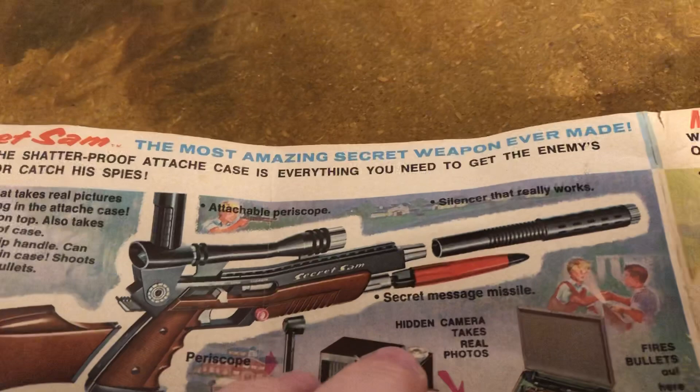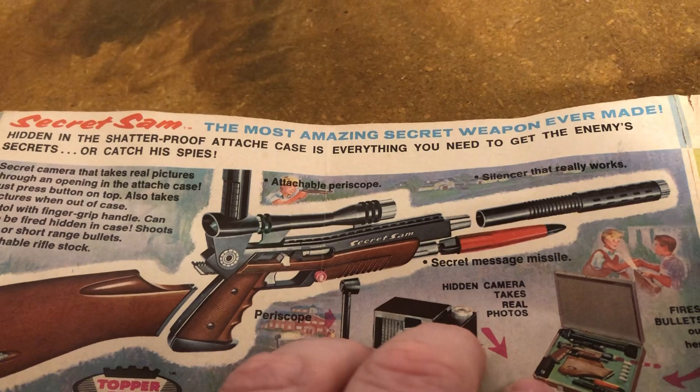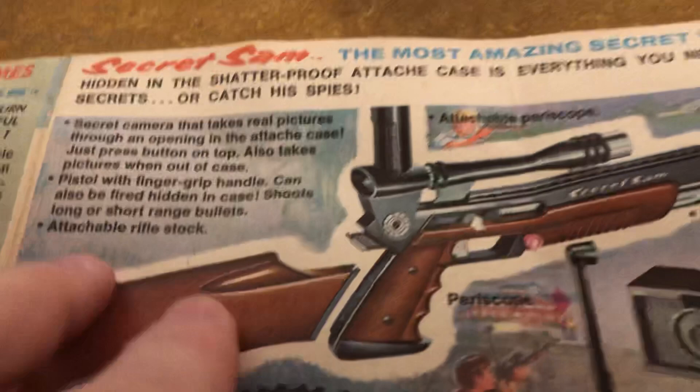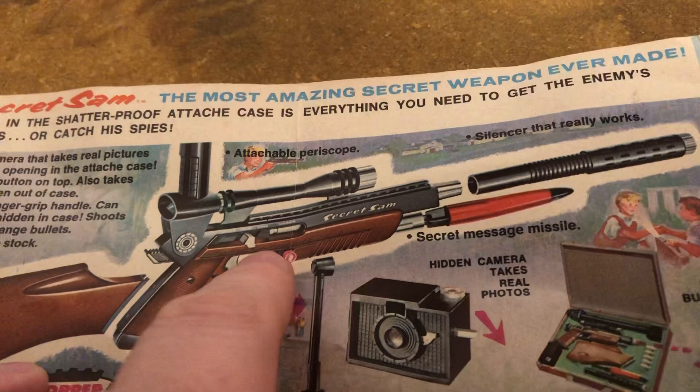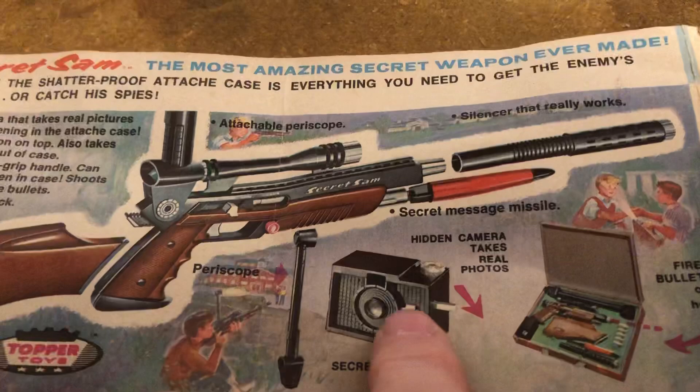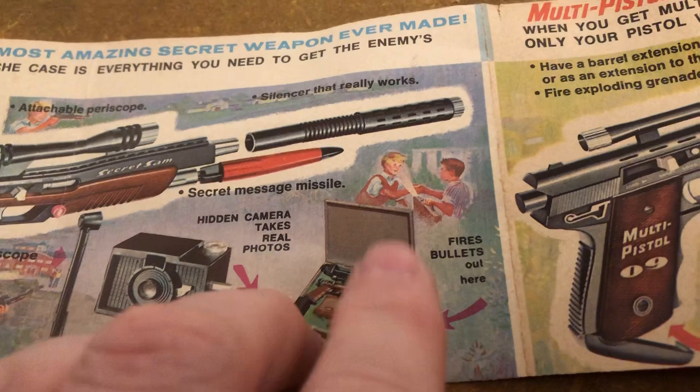Spies were real big on TV and in movies with James Bond in the 1960s. Hidden in the shatterproof case, it has everything you need to get the enemy secrets — catches spies. You've got a camera that can take real pictures. Here's the gun — it breaks down into different parts. You can attach a periscope, silencer, secret message missile. All fits in here. Little plastic bullets you can put on. You can have a light. All kinds of great stuff in this spy set. I'll do that in a future video.